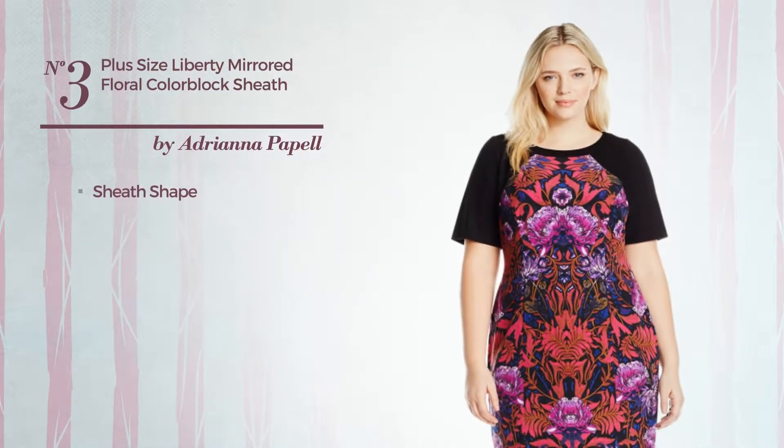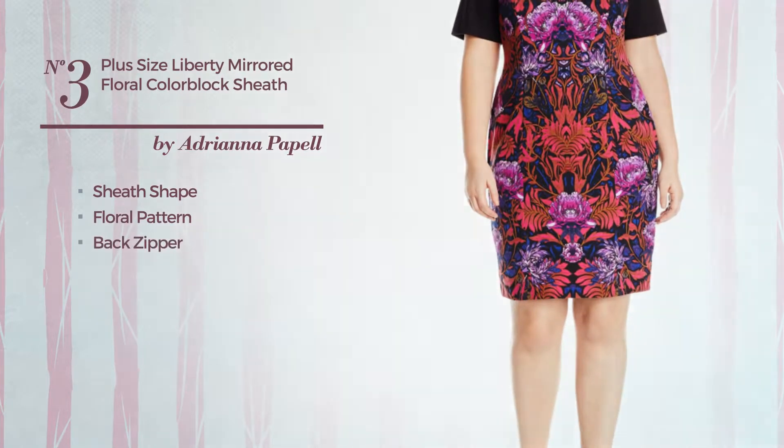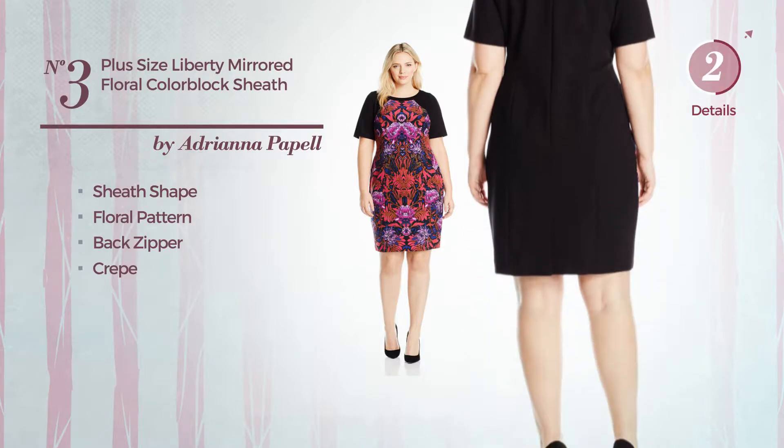Number 3. Sheathed Dress. Featuring a floral pattern, as well as back zipper, crafted from crepe. Available solely in this multi-colored version.